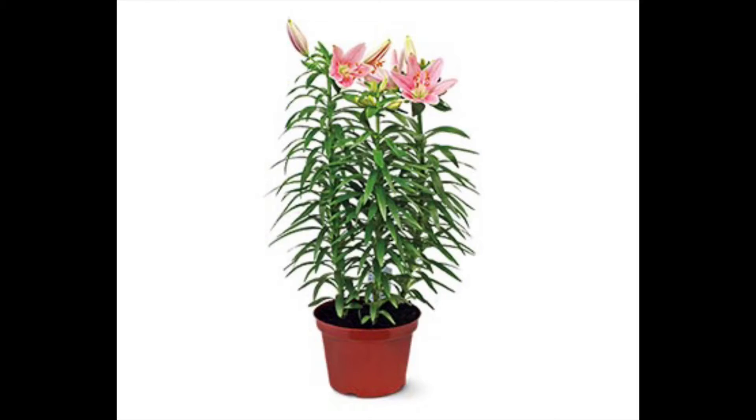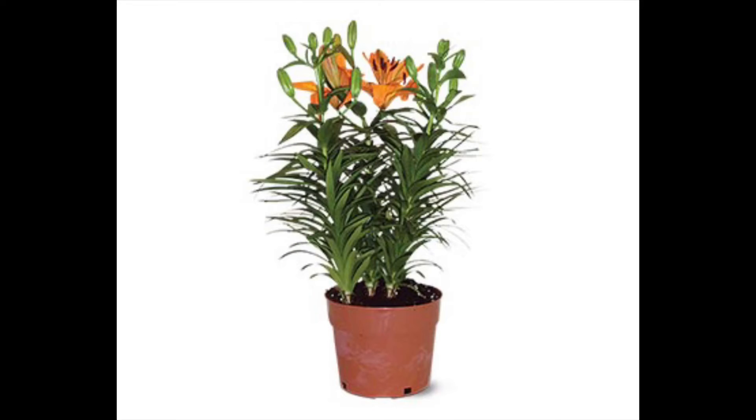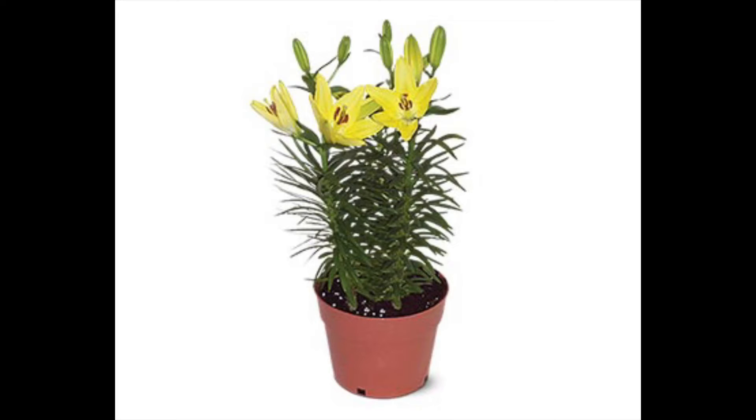Next is the 7-inch Asiatic Lily. The price isn't in the app — plant prices are hardly ever listed. These come in pink, orange, or yellow. I'm going back and forth on whether to get one. The last couple of times some of the plants at my Aldi didn't look very well, so I'll see how they look in store.